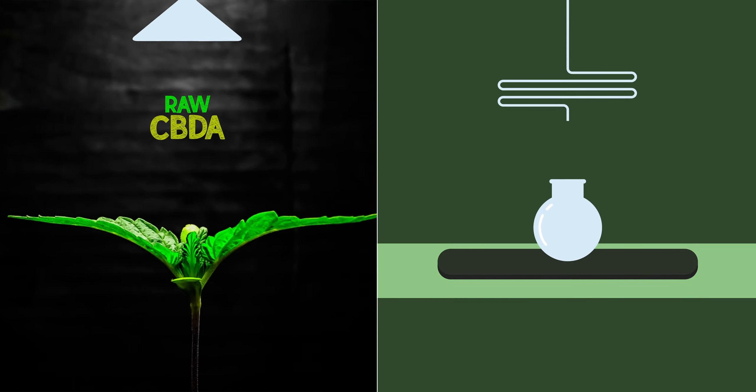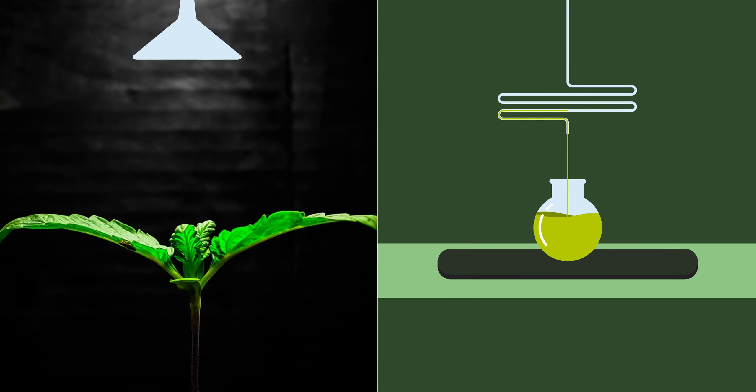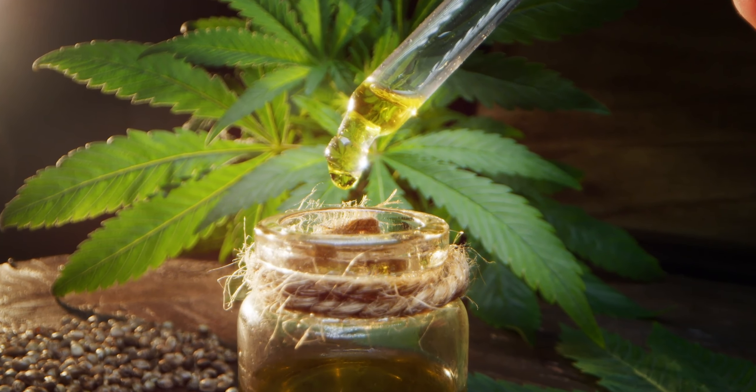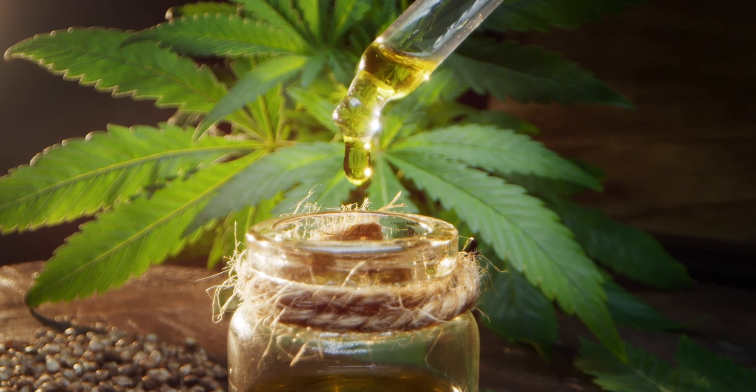In technical terms, CBDA is called a precursor. CBD is created when the naturally occurring raw CBDA from the hemp plant is processed and converted into CBD. Unprocessed CBDA from hemp is absolutely pure, natural and free of solvents or any toxic residue.